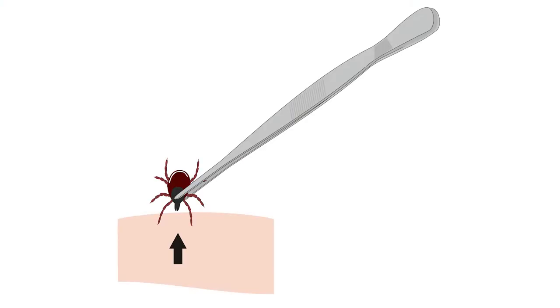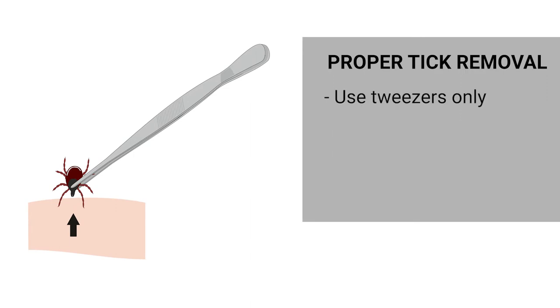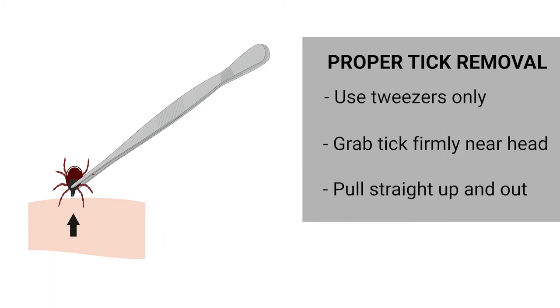Ticks can fall off on their own — it usually takes three to six days before that happens — but if you see a tick, we want you to remove it. Use tweezers. Don't use a credit card, alcohol, or a lighter to try to remove those ticks. Take the tweezers, get them at the body close to the head, and lift straight up.